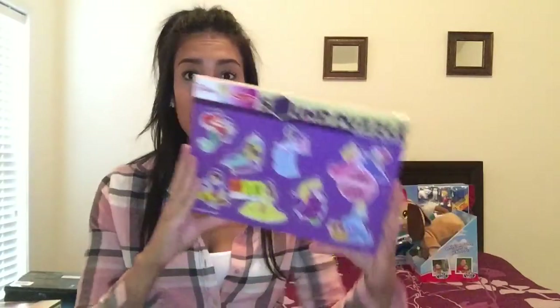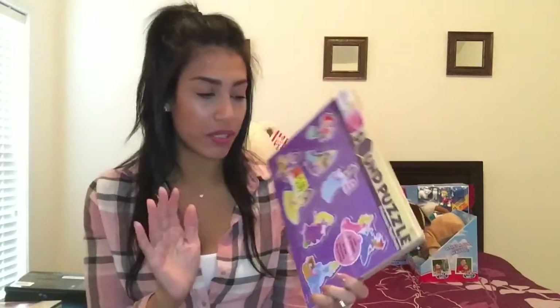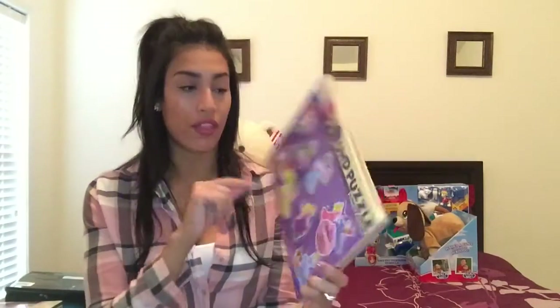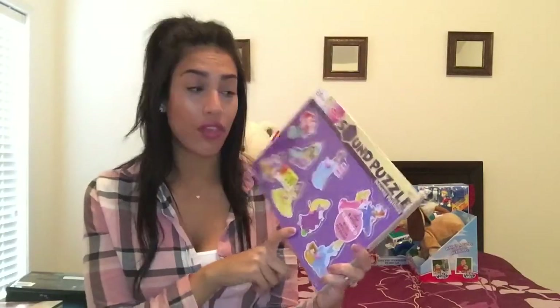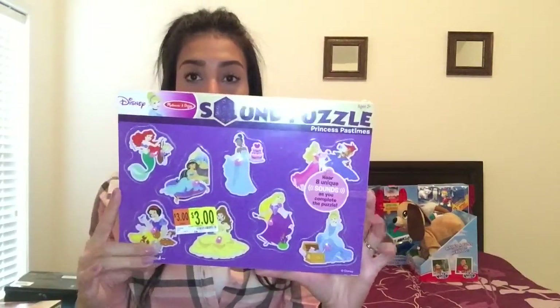Next is a puzzle for my daughter — I thought it was so cute. It's from Melissa and Doug, and it's wooden. I love Melissa and Doug because their toys last a lot longer. It was marked $3 but rang up for just $1. My daughter does a lot of puzzles in therapy so this is perfect for home, and I love that it plays eight different Disney songs whenever she gets a puzzle piece right.